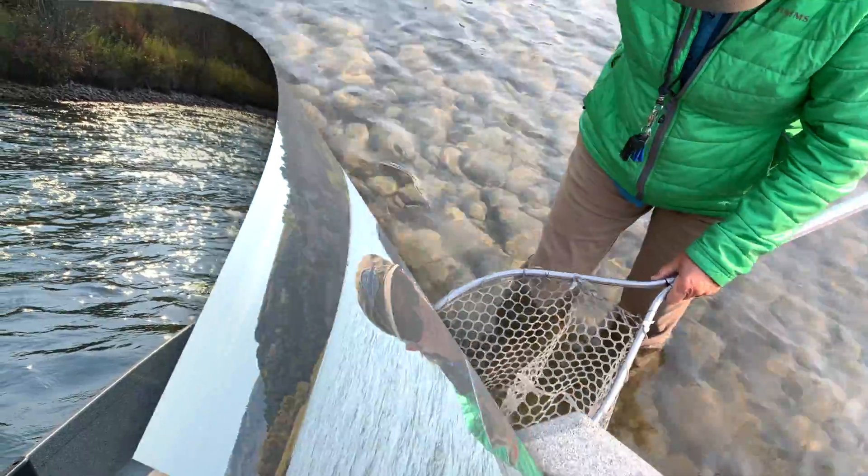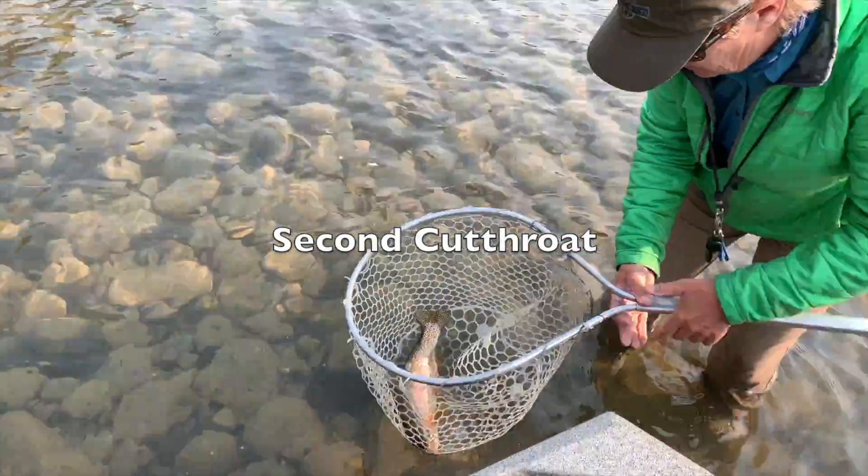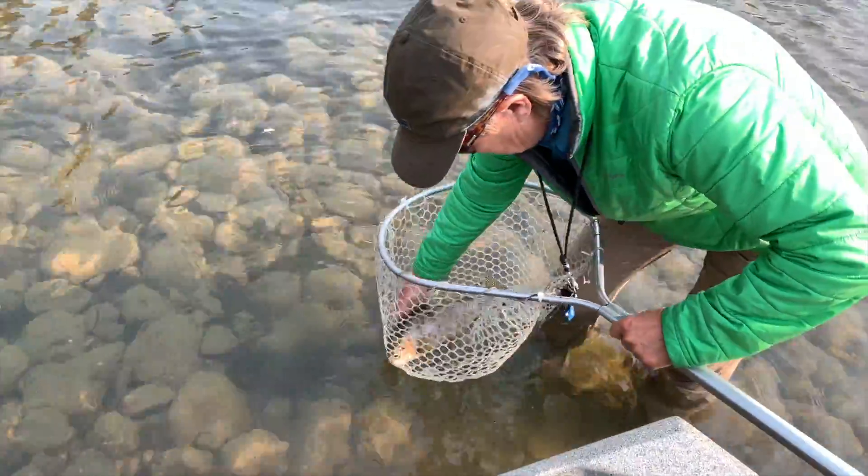Okay Brenda, tell me about the fish. Probably about a 16 inch cut foam, nice fatty, beautiful colors. It looks like he's been caught before.